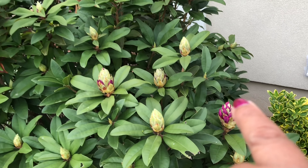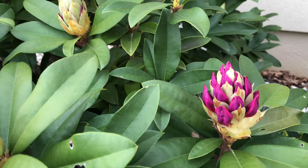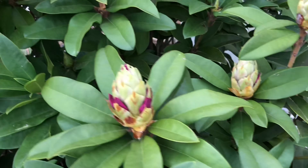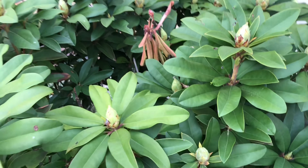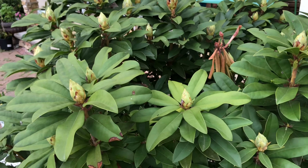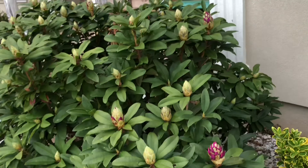That euonymus looks so beautiful. Now I can see the flower buds - on the other side the flowers are not visible but here the flower buds are visible. This one has more, that one a little less, but that one also has more. So in the next two weeks maybe they will be at their peak bloom.